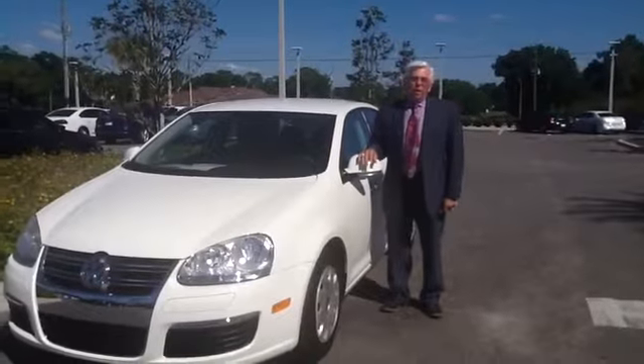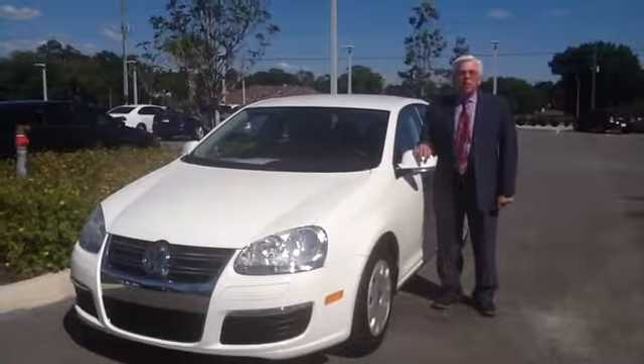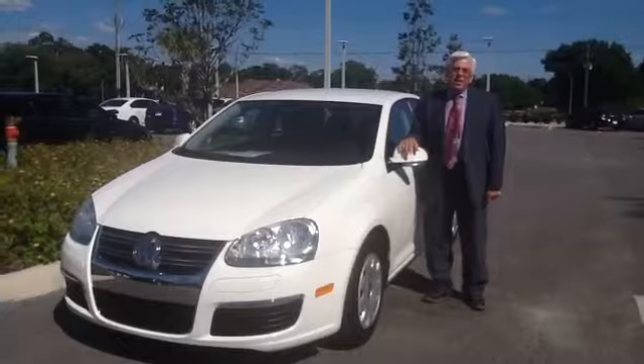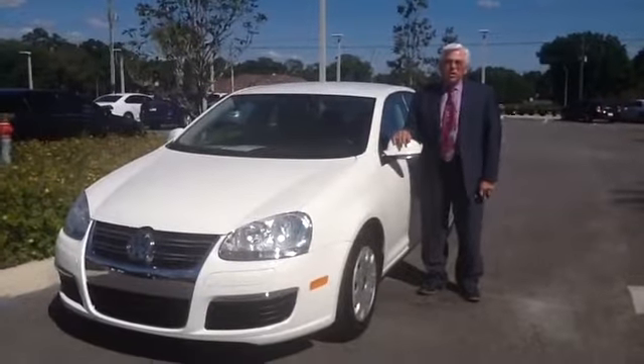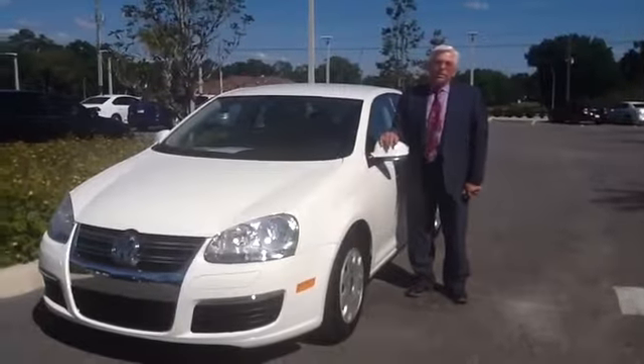Hello, my name is Don Hallgren, and I want to thank you for inquiring about our 2007 Volkswagen Jetta. This is a rare find, a 2007 with only 21,000 miles on it. It's in absolutely spotless condition inside and out.